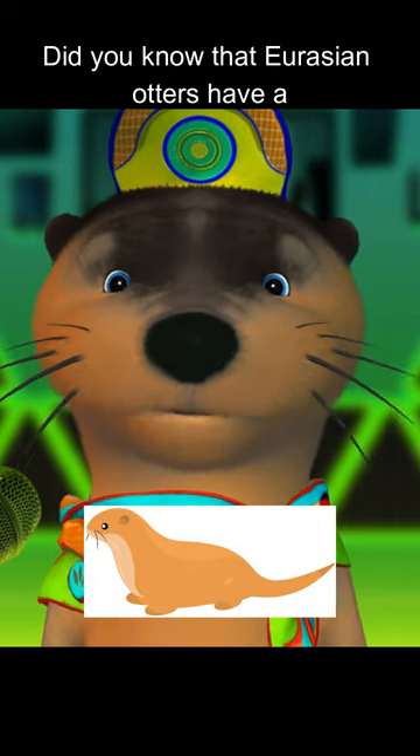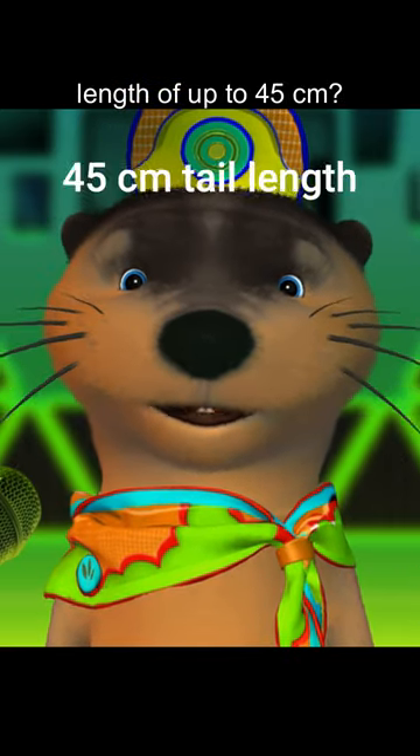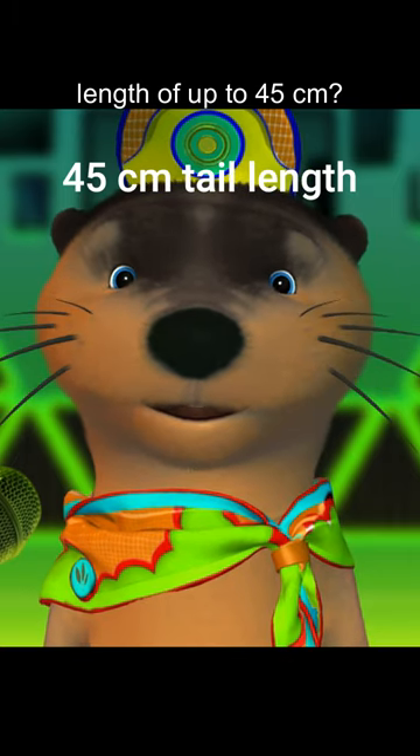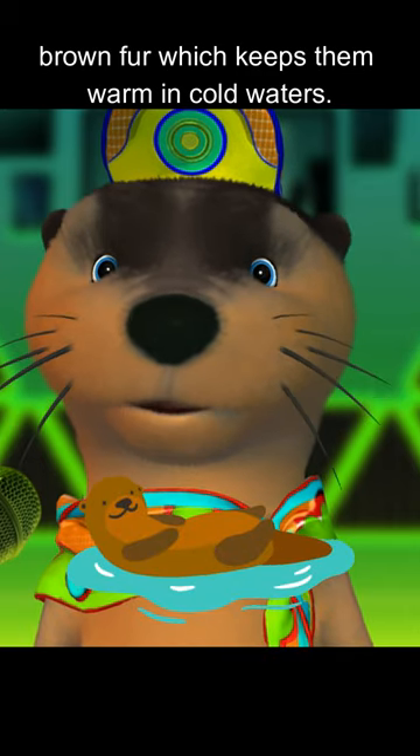Did you know that Eurasian otters have a body length of up to 90 centimeters and a tail length of up to 45 centimeters? They're also known for their dense brown fur, which keeps them warm in cold water.